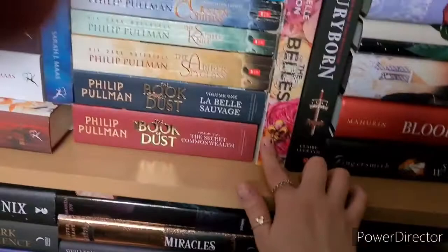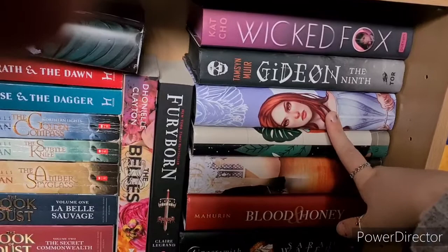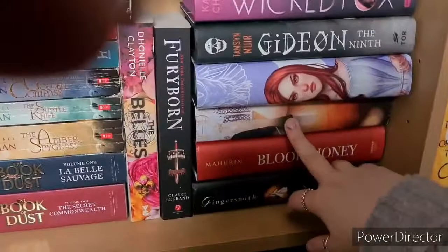Then Woven in Moonlight by Isabel Ibañez. And we have Serpent and Dove and Blood and Honey by Shelby Mahurin — haven't read Serpent and Dove, haven't read Blood and Honey. Then we have Fingersmith by Sarah Waters.